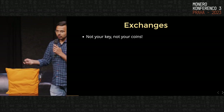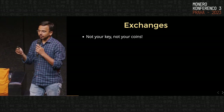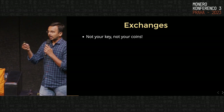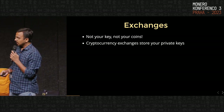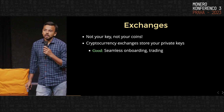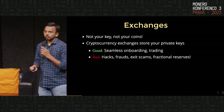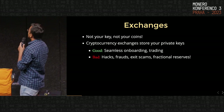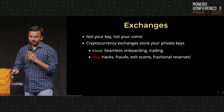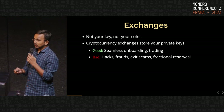So exchanges — we already know: if it's not your key, it's not your coins. A lot of people store or trade cryptocurrencies and have accounts on cryptocurrency exchanges, which facilitates seamless onboarding and trading. But the problem is you have to trust the cryptocurrency exchange that your keys will be stored safely, which is apparently not the case. There are lots of cases of hacks, frauds, exit scams. Recently there was the FTX saga — people using user deposits for other reasons.